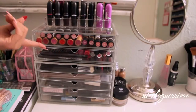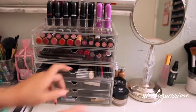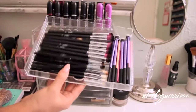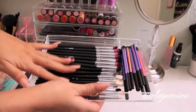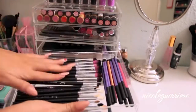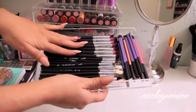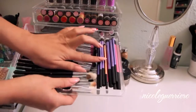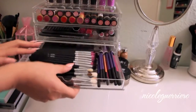The cool thing about the Muji drawers is that you can pull them completely out. On the five-drawer set, the top one I mainly keep eye brushes in - ones I don't want to put over there with the other ones. These are the newer ones: the Sedona Lace collection, some Sigma, and of course the Real Technique brushes on the side.